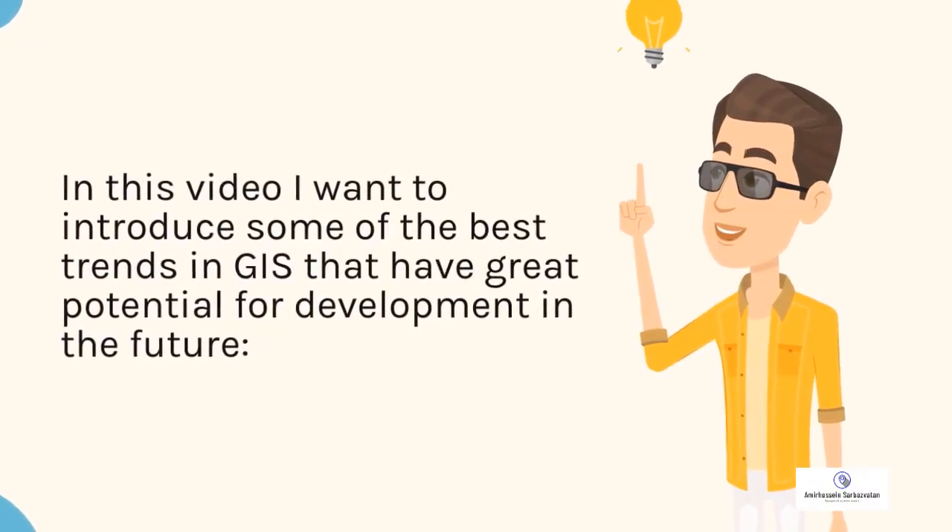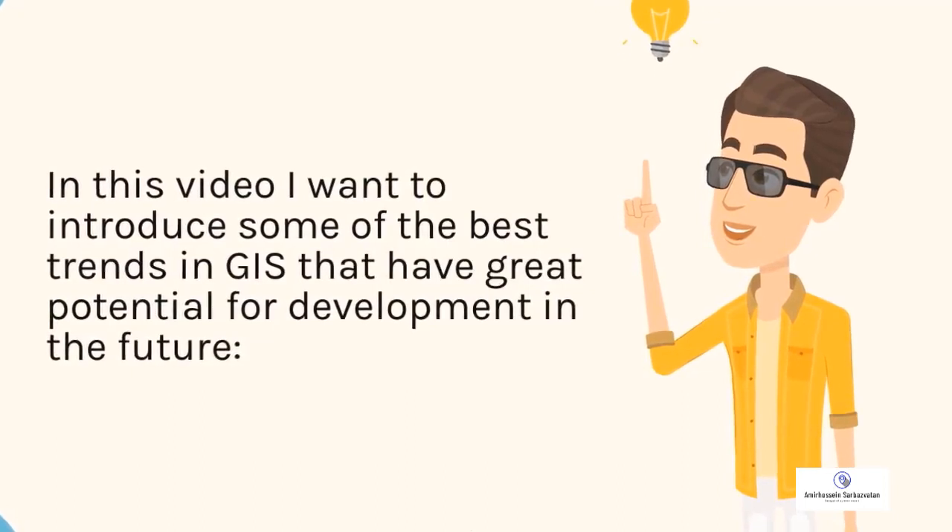In this video I want to introduce some of the best trends in GIS that have great potential for development in the future.